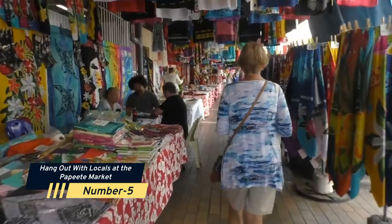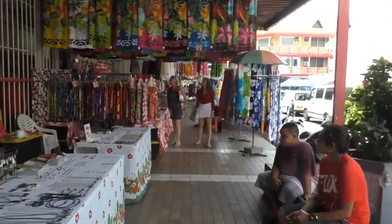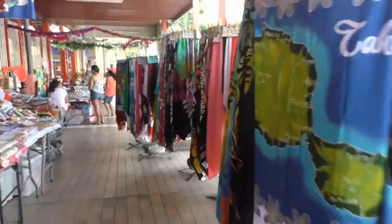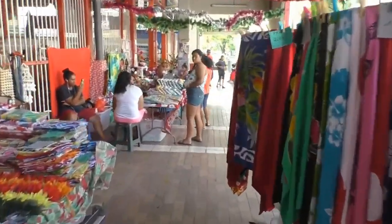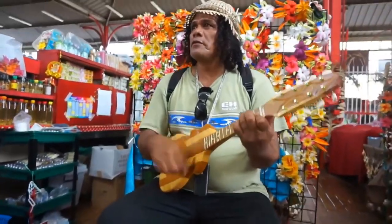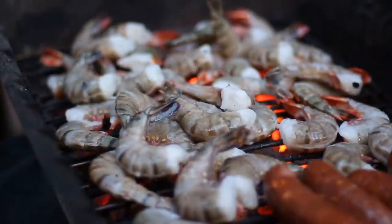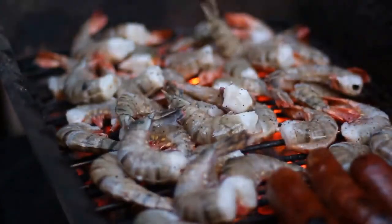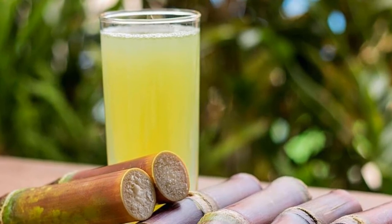Number 5: Hang Out with Locals at the Papeete Market. The Papeete Market, hands down the greatest market in the South Pacific Islands, is the frenetic heart of an already bustling tiny metropolis. Before exploring the two-story covered market, get an ice-cold coconut at the entry while listening to live Tahitian music. You'll find everything here, from fresh fish to fresh vanilla. And if you're lucky, the family selling sugarcane juice will be working on the day you arrive.